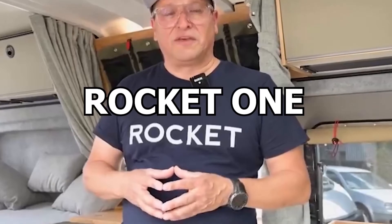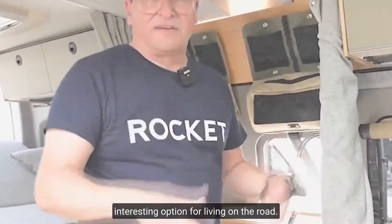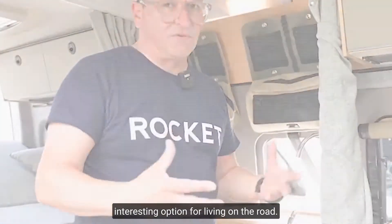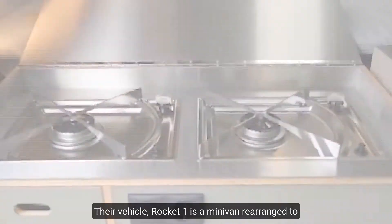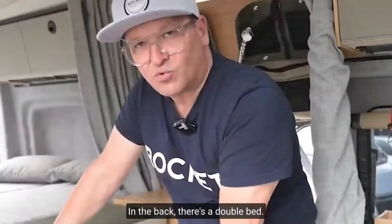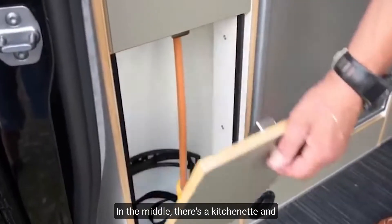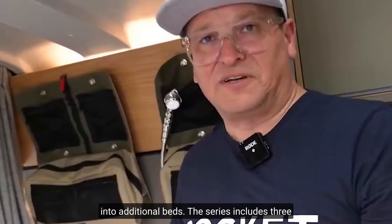Number 9: Rocket One. The German company Rocket Camper has come up with an interesting option for living on the road. Their vehicle, the Rocket One, is a minivan rearranged to create a comfortable living space. On the inside and in the back there's a double bed; in the middle there's a kitchenette, and a passenger seat that can be transformed into additional beds.